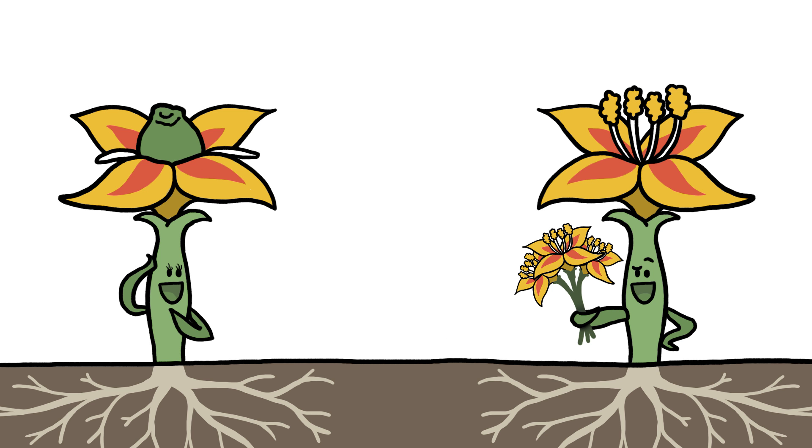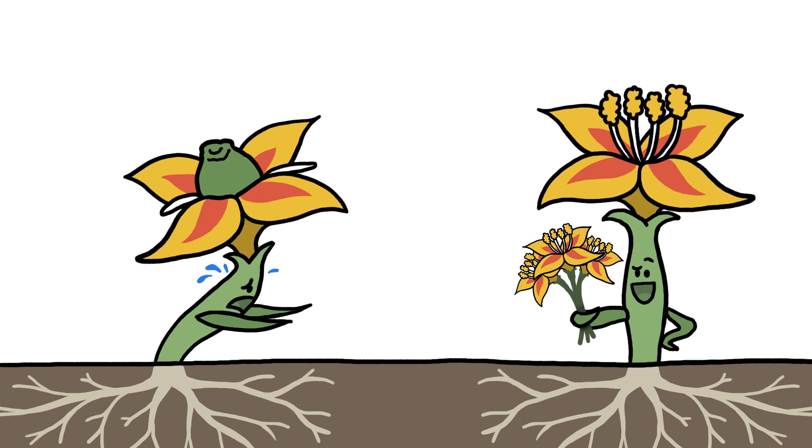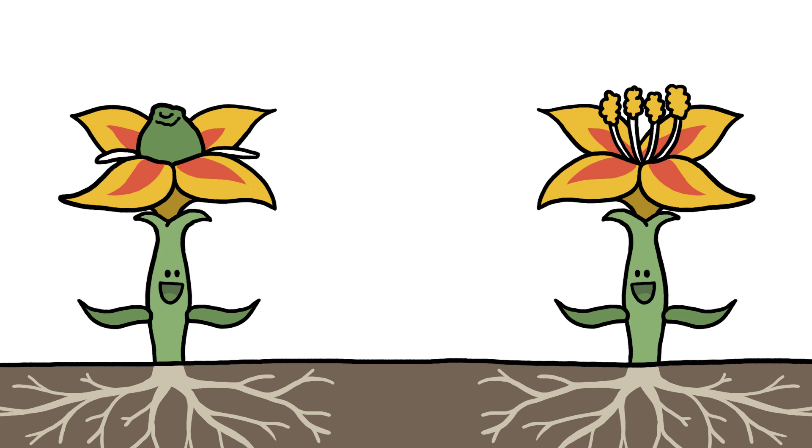Since most plants are rooted in place, they can't reproduce by attracting other members of their species. Instead, they rely on outside forces to transport their tiny pollen grains from male flower parts to female ones.